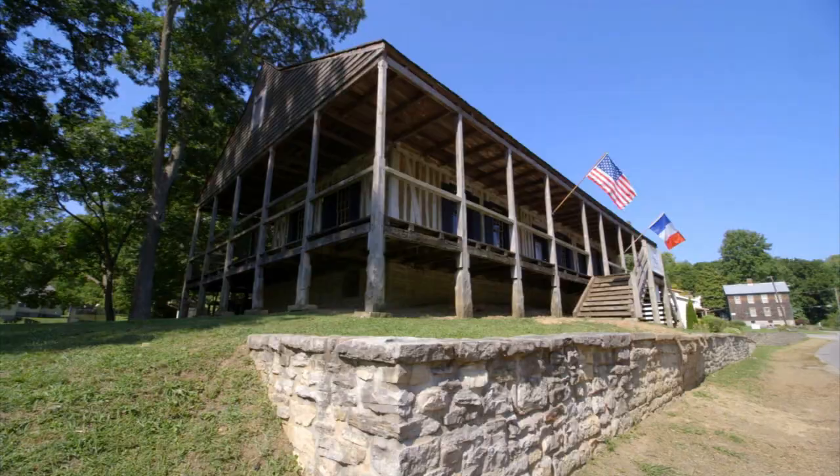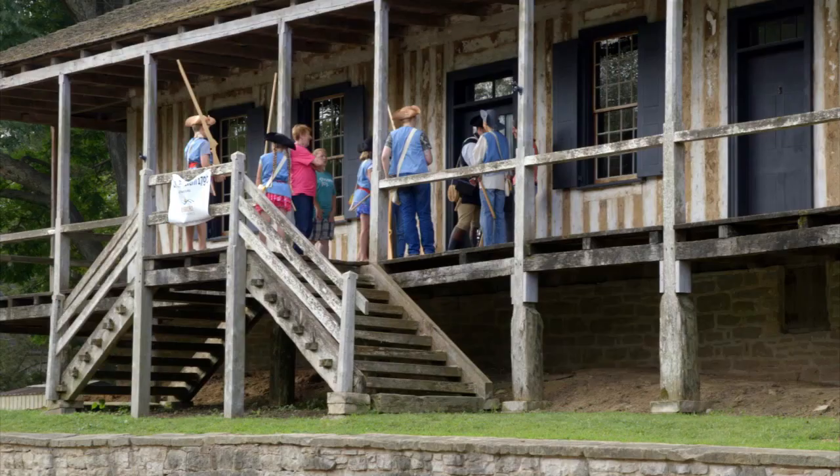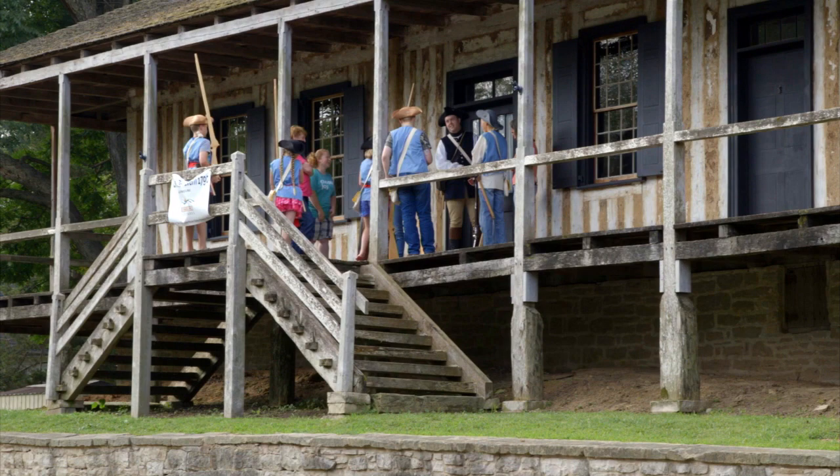Welcome to another episode of Missouri Life. I'm your host, Meredith Hanus. Thanks so much for joining us. Dendrochronology — it's the science of analyzing the patterns of annual growth rings in trees to date events, environmental changes, and artifacts. Using this technique, the Green Tree Tavern has officially been dated to the year 1790, making it the oldest verified vertical log building in St. Genevieve. Let's get our journey of discovery underway and find out more about Missouri's oldest town.